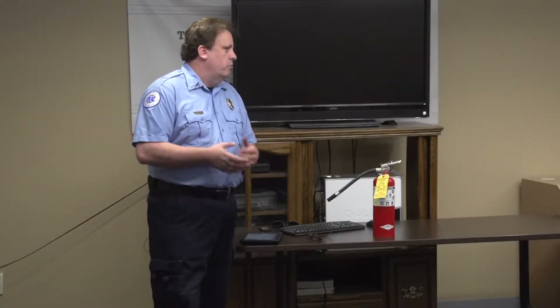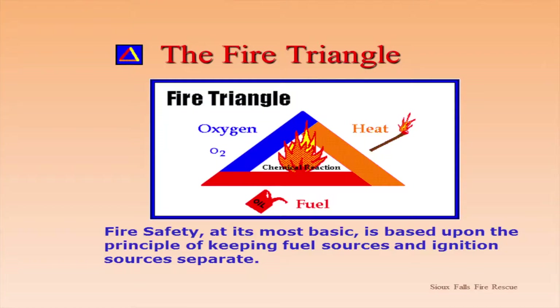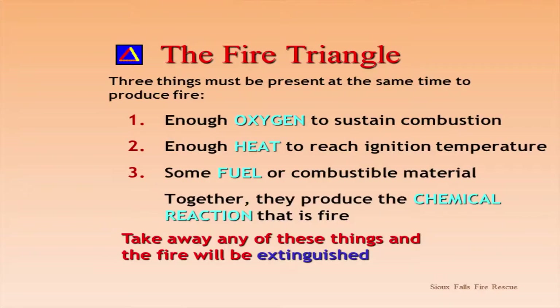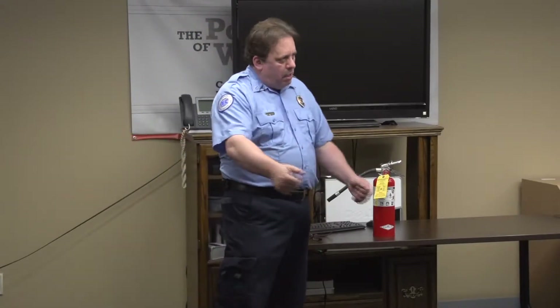Basically, fire needs three things to burn: heat, fuel, and oxygen. So a fire extinguisher removes one of those three components and thus the fire goes out. If you don't have one of the three, a fire will not continue to burn. A dry powder extinguisher smothers a fire so oxygen can't get to it and it goes out. A carbon dioxide extinguisher pushes oxygen out and displaces it with carbon dioxide so it won't burn. On the firefighting side, we spray water, which cools it — takes the heat away — and puts the fire out that way.